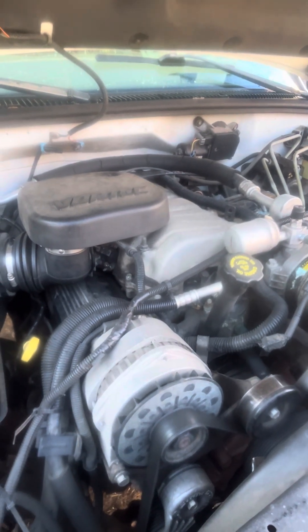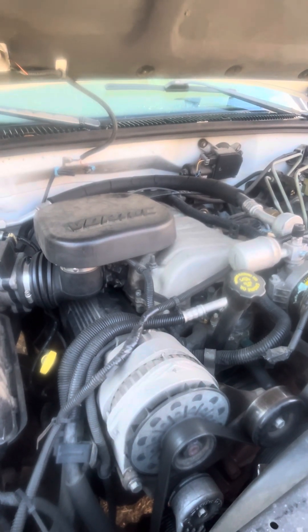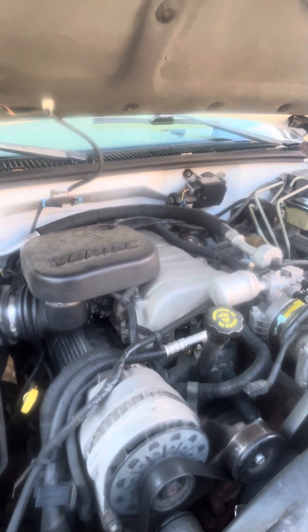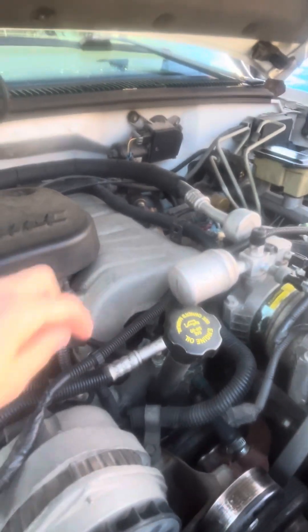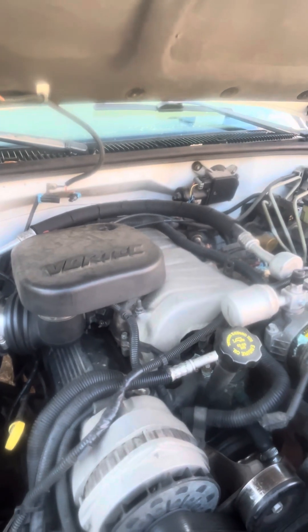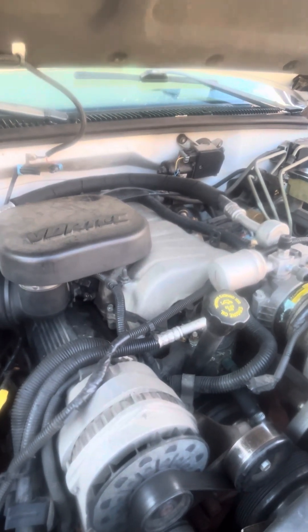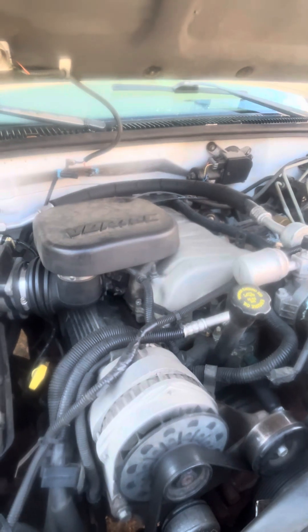I replaced the injectors with Bosch injectors after doing a bunch of research online — that's what people recommended instead of using the factory injectors. It's a big job: you have to take all this stuff off, undo the compressor and fold it back, and there's a fuel rail underneath here. This is called the plenum. You have to take the fuel rail out and get the distributor cap out without getting it out of sync with the motor timing. Then you put the new injectors on, and sure enough it cured that hard start condition.